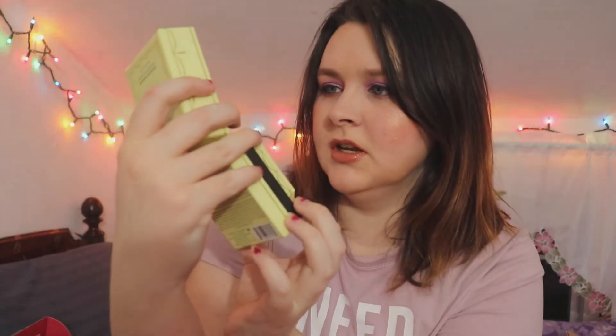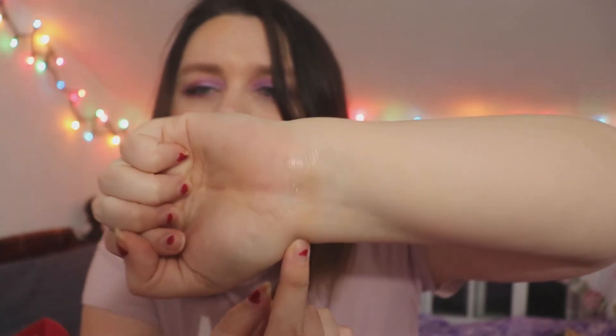The first product I'm pulling out is the Too Faced Diamond Light Diamond Fire Highlighter. The container says 'It's Your Time to Shine,' which is pretty cute. It's in the shade Canary Diamond and has a pink and gold sheen to it. When you swatch it, it's very pretty — but it's not something I would use, so I'm going to pass it on to my sister.